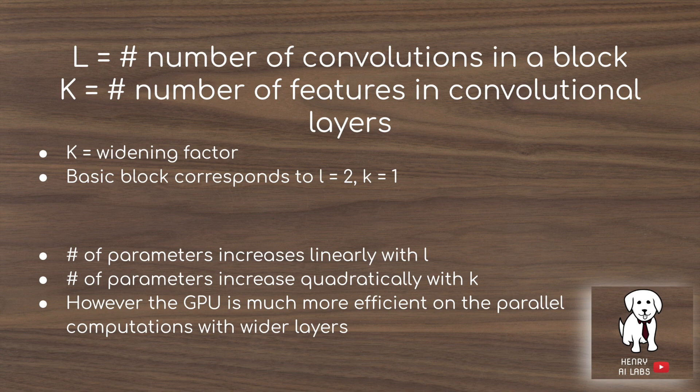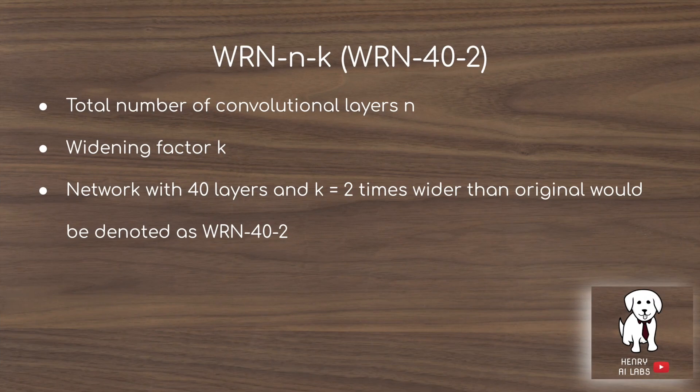Even though parameters increase quadratically with K, widening is well-suited for GPUs because you're distributing the same tensor from the previous activation across different feature maps. So the widening factor, despite the quadratic memory increase, isn't quite as bad on the computational side. The notation used is WRN-N-K, where N refers to the number of layers and K is the widening factor.